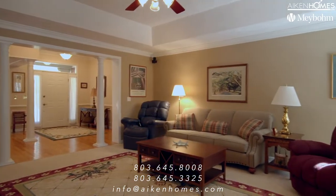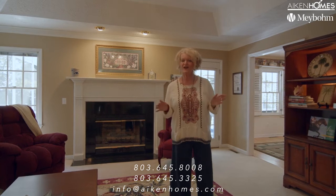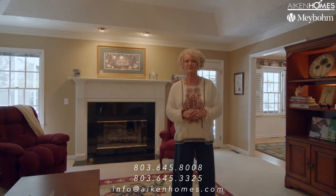One thing really cool about this house is the space it offers — over 3,100 square feet all on one level, and it is a split bedroom plan.